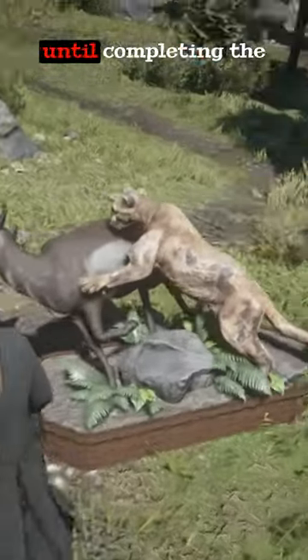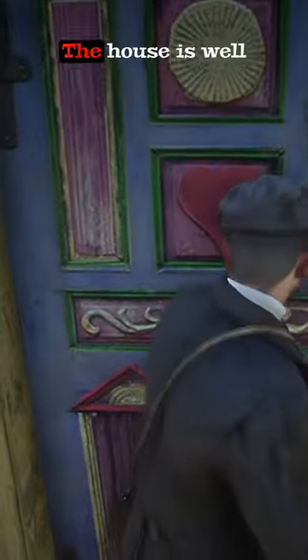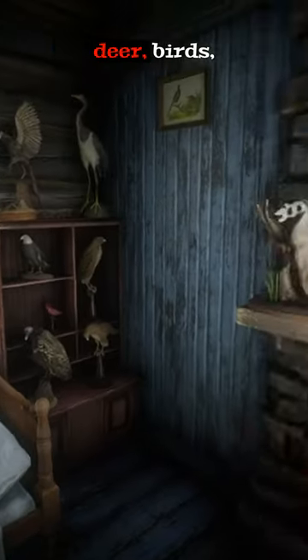Since you cannot enter the house until completing the hunter missions, I fired up some mods and took a look inside. The house is well decorated with lots of preserved animal specimens including foxes, deer, birds and a wolf.